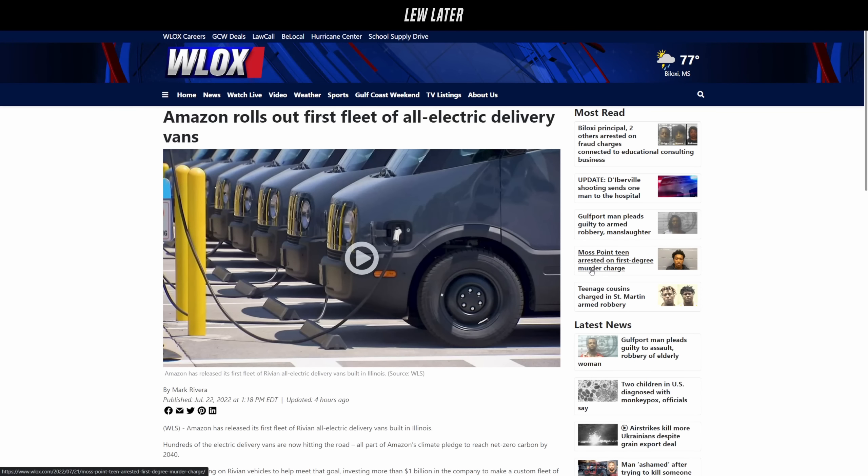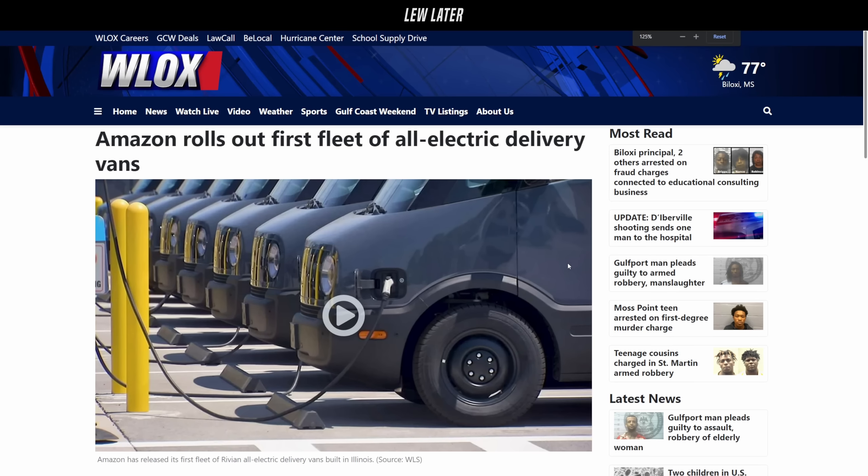Amazon is rolling out its first fleet of all-electric delivery vans, and they have doors on them. We were talking about heat waves and UPS and frequent stops — I don't think these trucks care. They're made by Rivian and they've got all the tech, so they've definitely got some type of cooling going on.